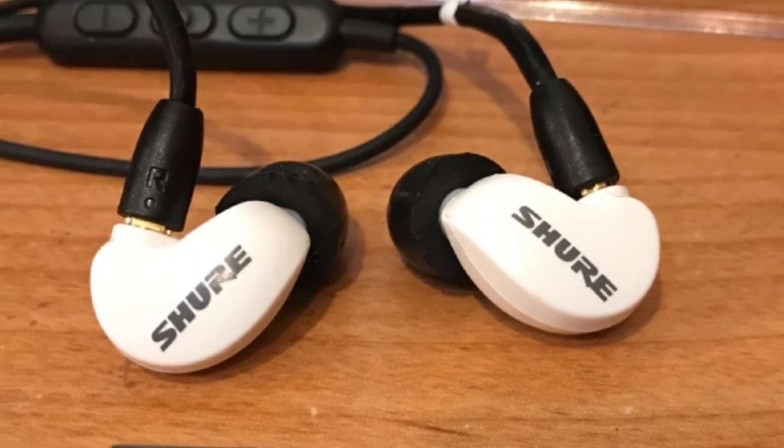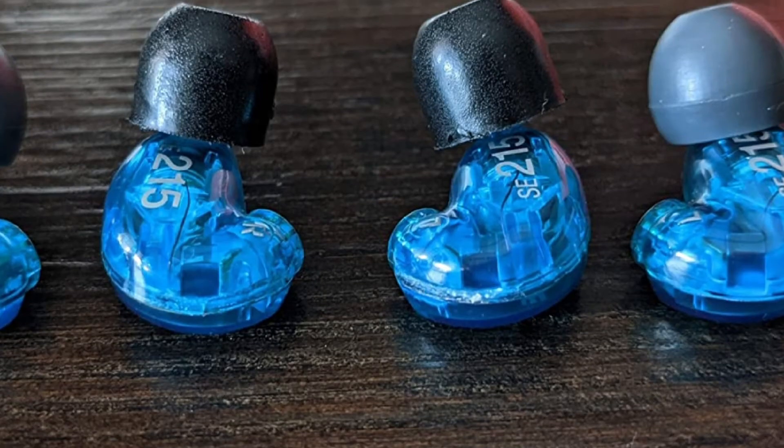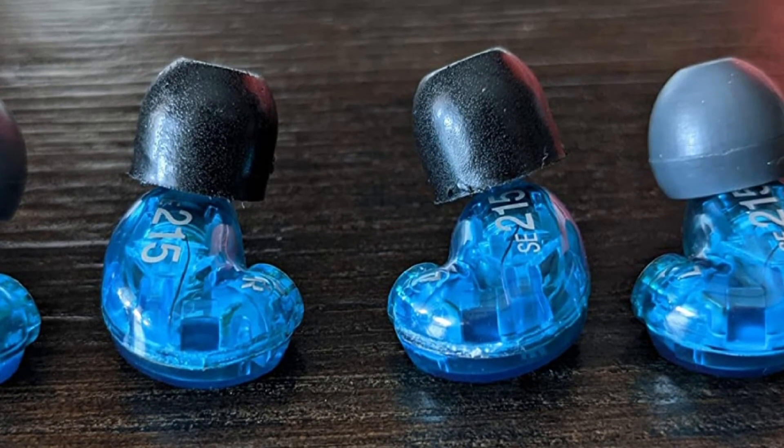The single dynamic driver further adds to the clear and pumped-up bass and overall sound quality. Special edition SBA white and blue versions have a markedly tuned frequency response for extended bass.